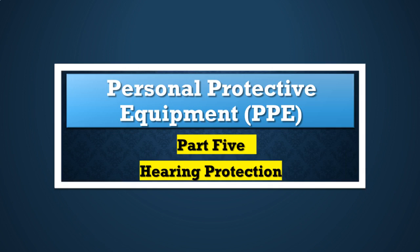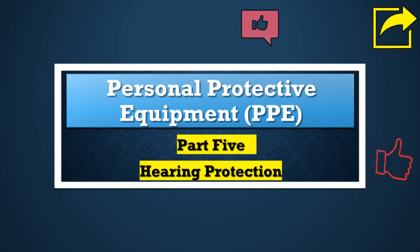Welcome everyone to the fifth part in our personal protective equipment safety series on hearing protection devices. If this is your first time with our channel, kindly subscribe, like, comment, and share the video.